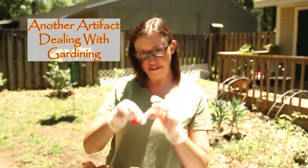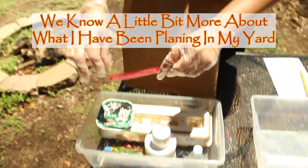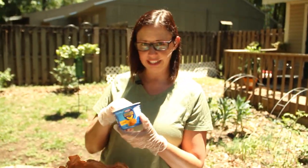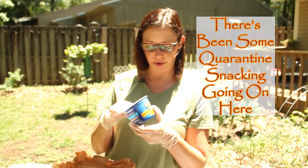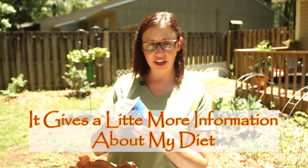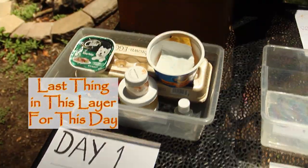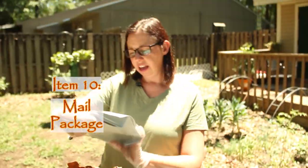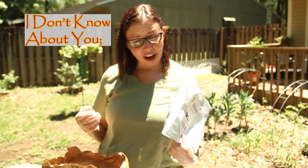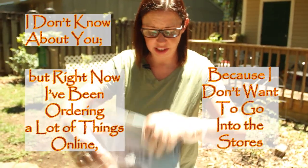Another artifact relating to gardening: a little plant label for blueberries, so we know more about what I've been planting in my yard. There's also some quarantine snacking — the remains of my Easy Mac — giving a little more information about my diet. And the last thing in this layer is a mailing label from a little package. Right now I've been ordering a lot of things online because I don't want to go into the stores.